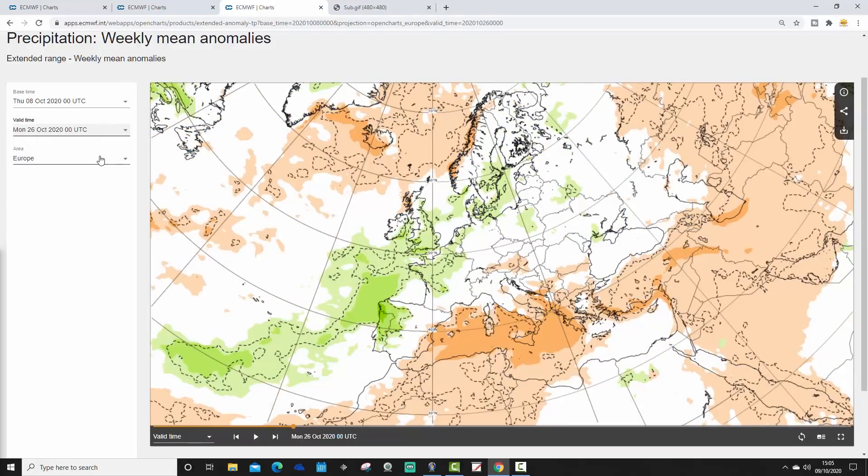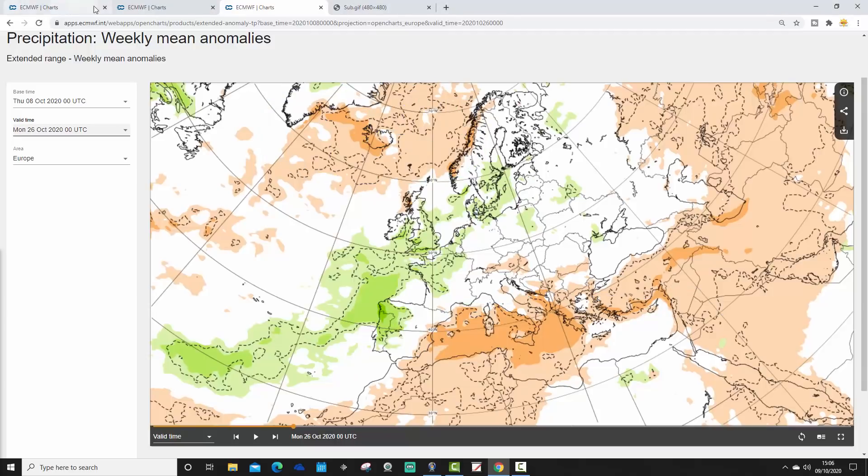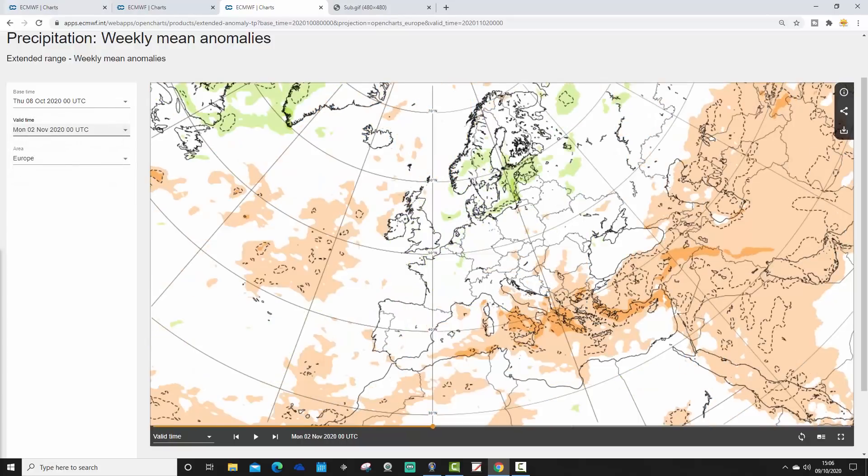Week two precipitation anomaly shows a wetter week generally across much of northwestern Europe — wetter than average across northwest Europe. The blocking is still there, driving dry conditions up towards Iceland, but the dry conditions are receding back northwards. Southern Europe looking generally dry. That's definitely a wetter week for the UK in week two. Week three, the week ending the 2nd of November — signal is getting weaker, but it's looking pretty dry out to our west and northwest, so still plenty of high pressure in the North Atlantic. A bit wetter over Scandinavia, with southeastern parts of Europe looking quite dry.